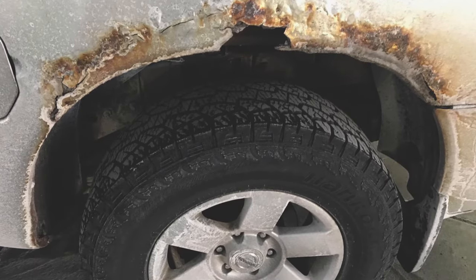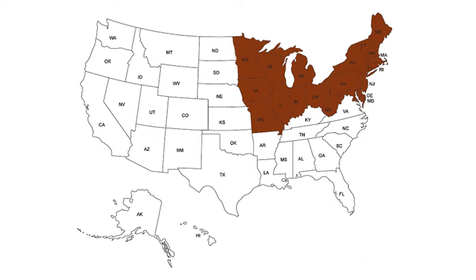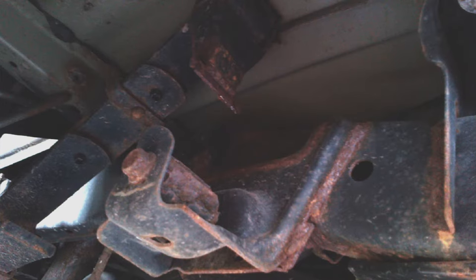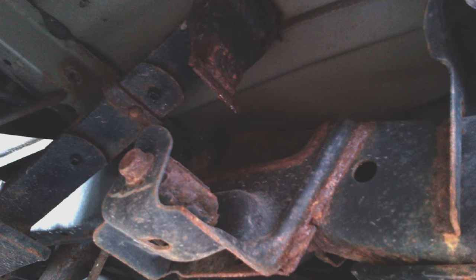Like most pickup trucks and cars in general, they are prone to rusting — more so in the salt belt north. Be sure to check for any noteworthy rust, and be sure to check the rear leaf springs and shackles as well, because if they rust and break they may penetrate the bed of the truck.